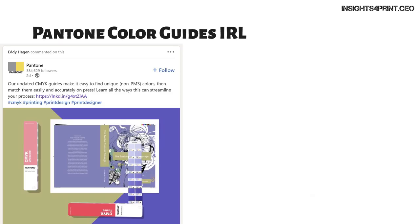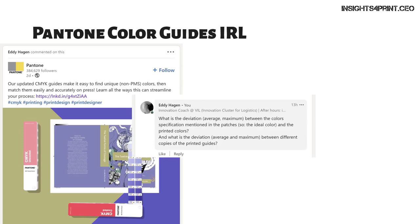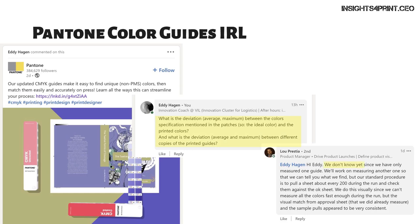Recently Pantone launched a new CMYK guide with even more colors. I asked them: what is the color deviation, average and maximum, between the color specifications on the patches and the printed colors, and between different copies of the guide? Their answer was: 'Hi Eddy, we don't know yet.' They were already selling those guides and didn't know what the deviations were. If one of their customers — a print buyer — got such a print job from a printer, they would reject it. But Pantone thinks they can do it that way. We should stop using Pantone guides this way.